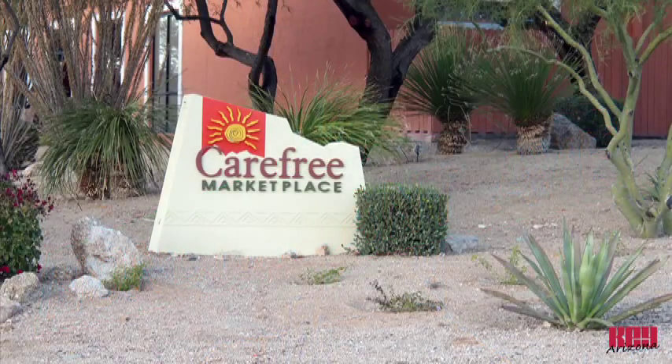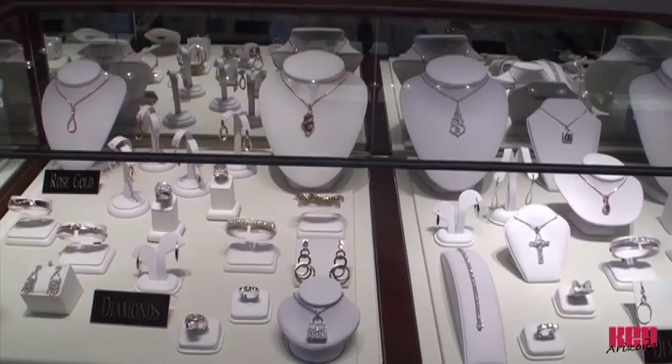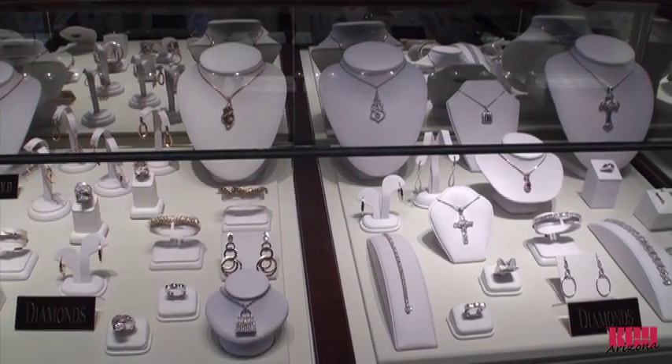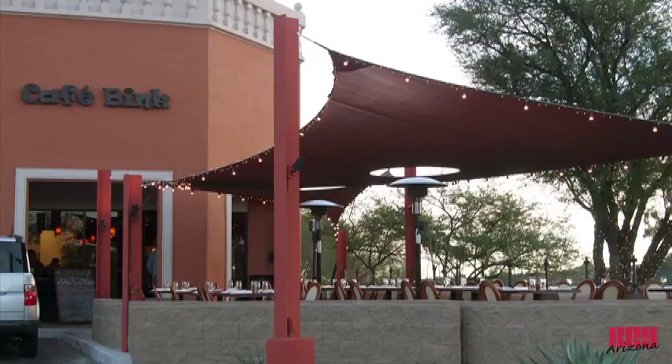Carefree Marketplace is the first to welcome visitors as they drive north from Scottsdale. The marketplace offers a wide assortment of services, dining and retail opportunities, as well as an award-winning café.